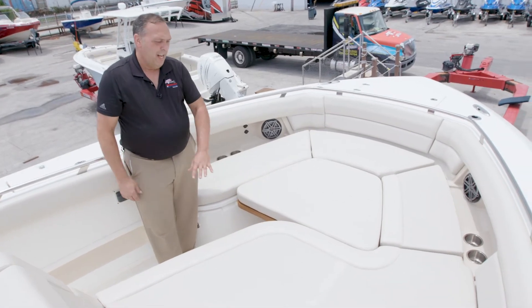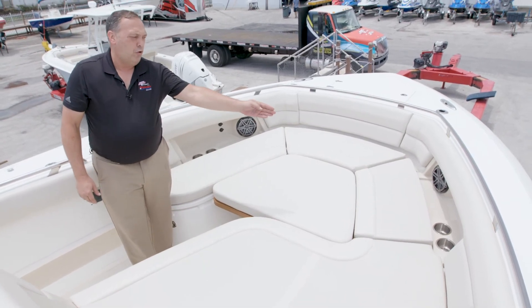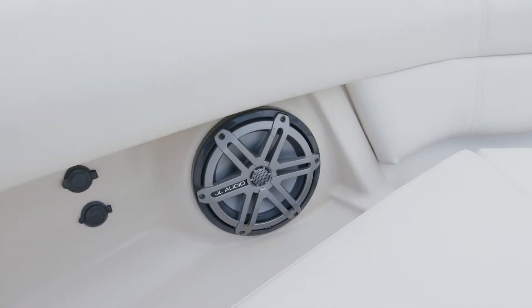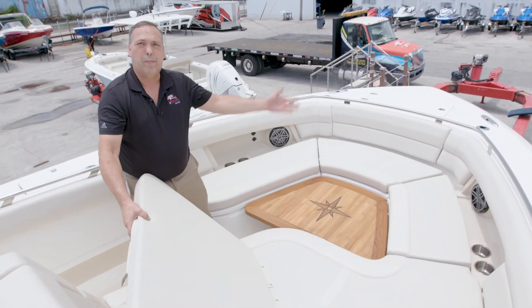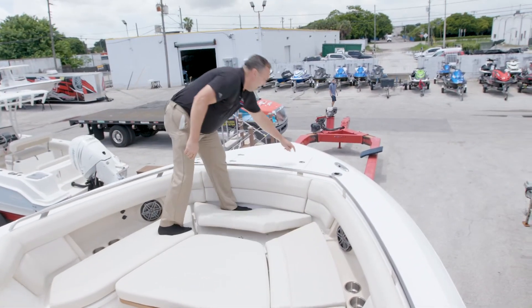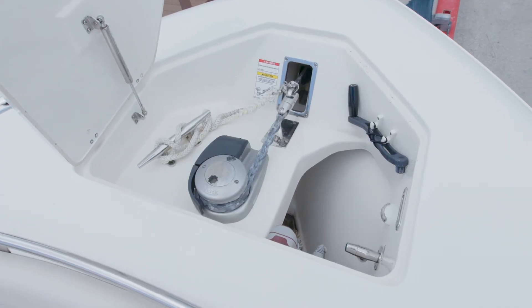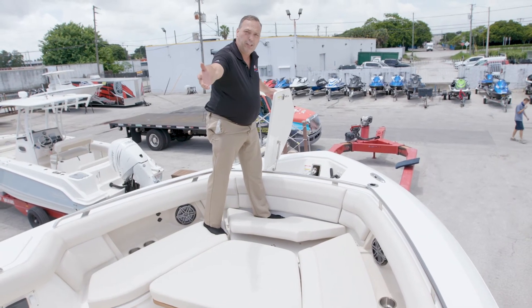Another great social area up front with a lot of lay-down area cushions, drink holders, phone charging, and a stereo system. It has a nice electric table that goes up and down, a windlass anchor in the front of the boat with a switch here, and a fresh water wash-down up here with also a switch at the dash.